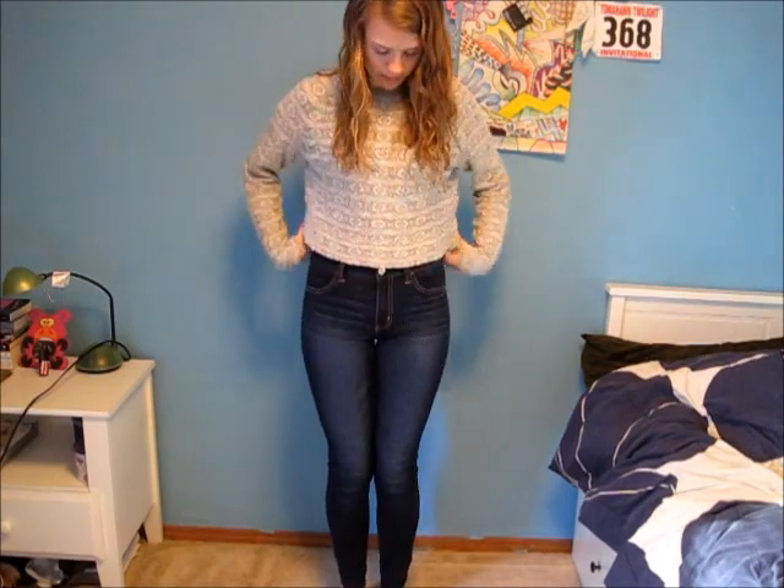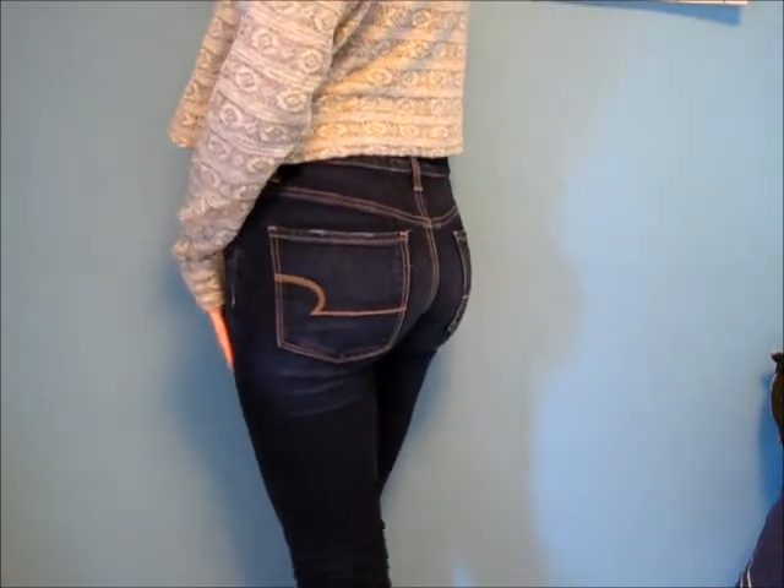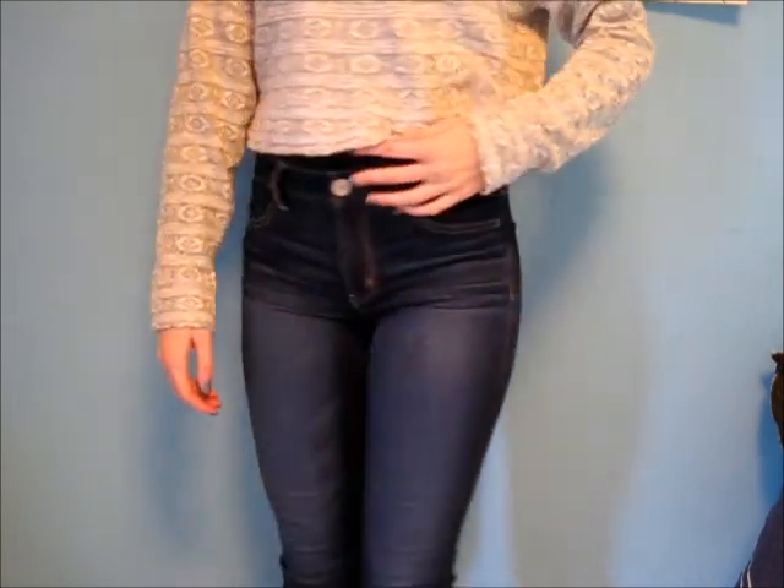In my second outfit I am just wearing some high-waisted jeggings from American Eagle. These are so unbelievably comfy and I love them. And my crop sweatshirt is from Urban Outfitters.